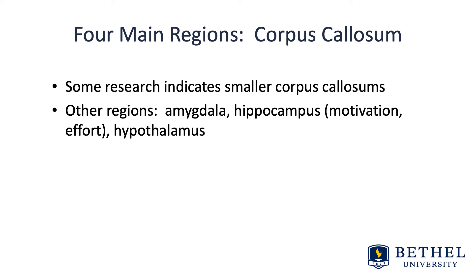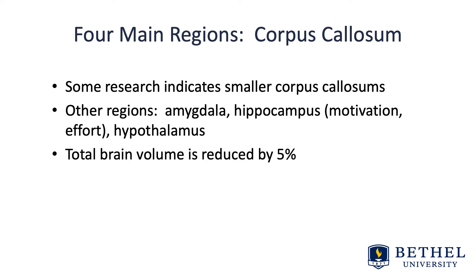Another replicated finding is that total brain volume is also reduced by five percent. The prefrontal cortices, the basal ganglia, the cerebellum, and the corpus callosum are four main structures of the brain that impact one's ability to regulate behavior in goal-directed ways.